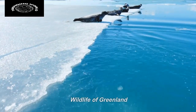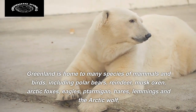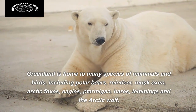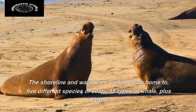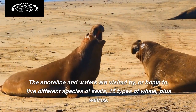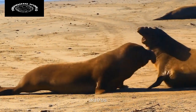Wildlife of Greenland. Greenland is home to many species of mammals and birds, including polar bears, reindeer, musk oxen, arctic foxes, eagles, ptarmigan, hares, lemmings, and the arctic wolf. The shoreline and waters are visited by, or home to, five different species of seals, 15 types of whale, plus walrus.